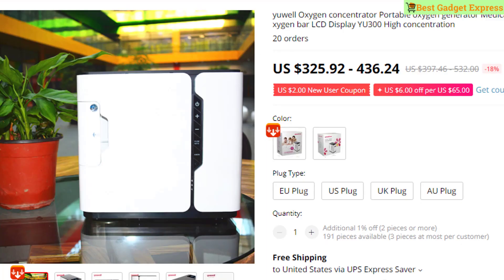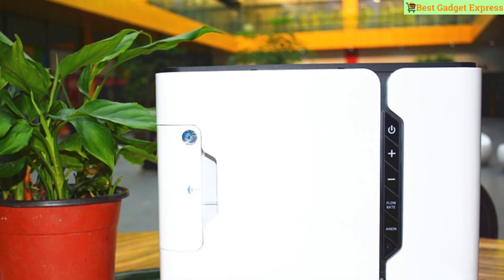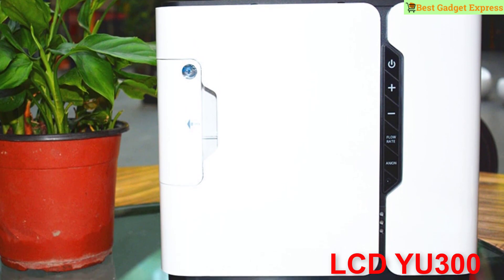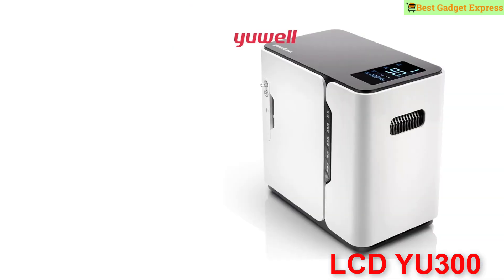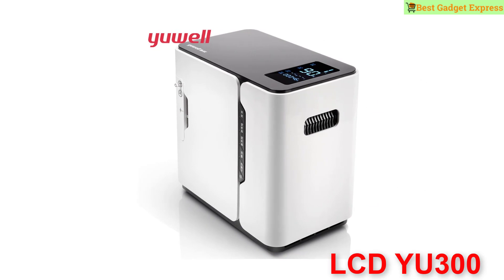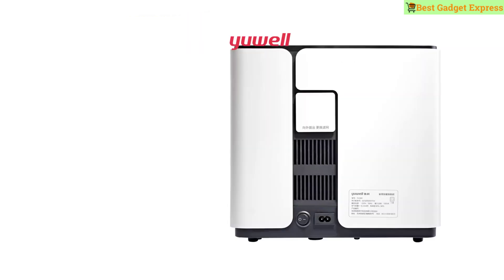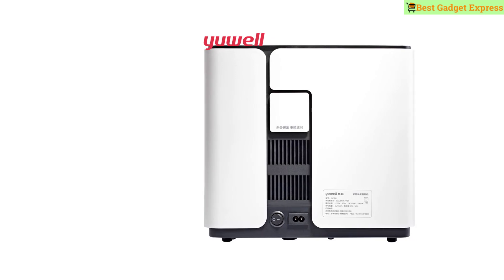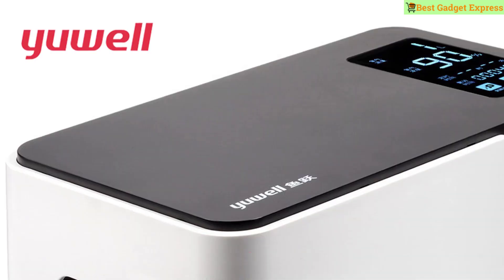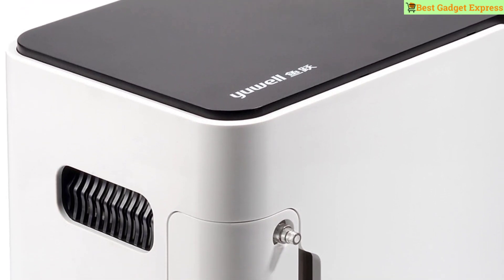Number four is the YouWell U300/U300S Portable Oxygen Concentrator — medical equipment, home oxygen bar, LCD display, high concentration. Medical grade wireless oxygen generator with infrared control. High concentration and stability, can meet medical level requirements. Can work continuously for 480 hours. Oxygen concentration at 2L can reach more than 99 percent.